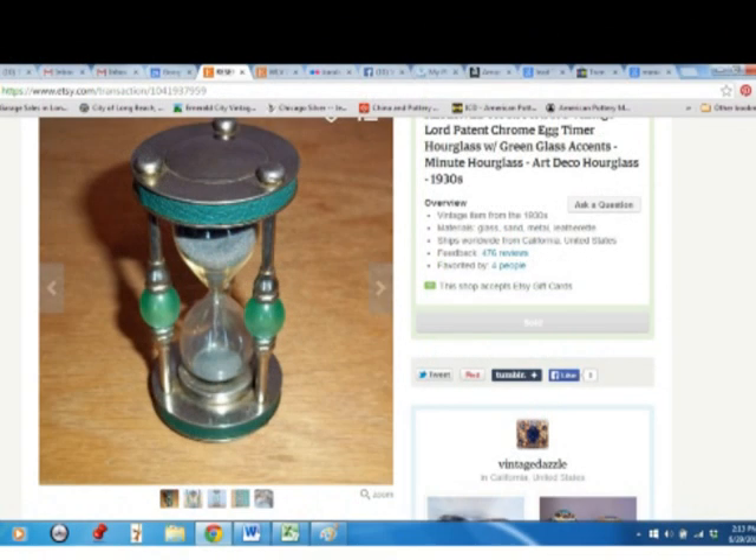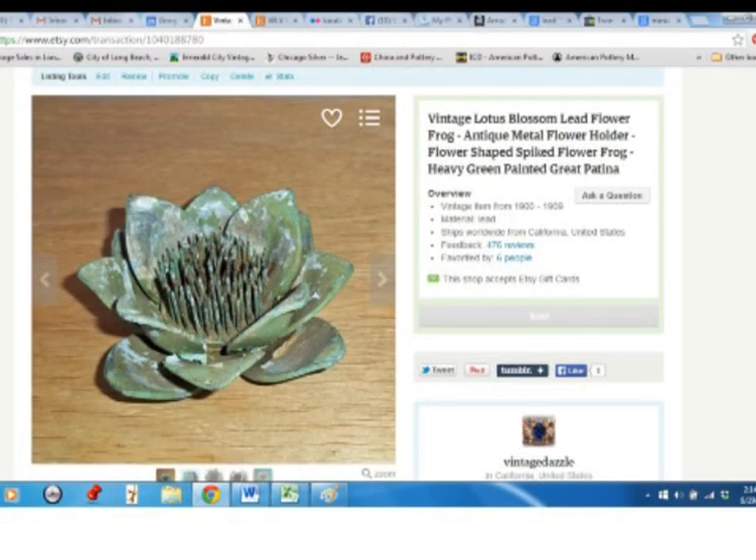This little chrome egg timer with an Art Deco design — the maker is Lorde Patent, which mostly makes novelty key rings. I paid $5 for that and sold it for $24. And finally, this lead flower frog in the shape of a lotus. That was on a recent haul video — I paid $4 for that and sold it for $24.